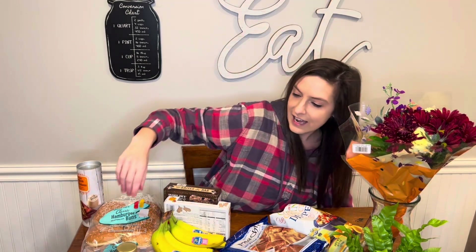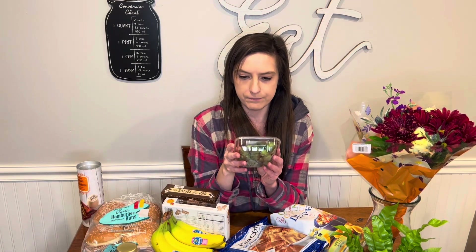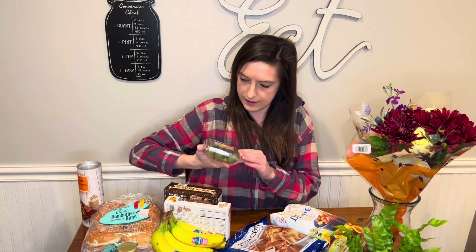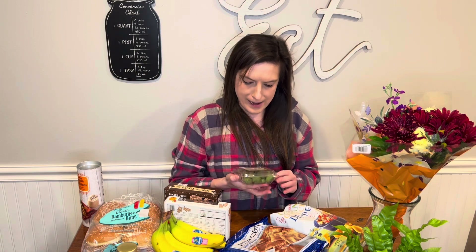This next thing I am so intrigued by. Like, what the heck is a kiwi berry? What is a kiwi berry? I don't know what it is, but I'm very curious to try it.